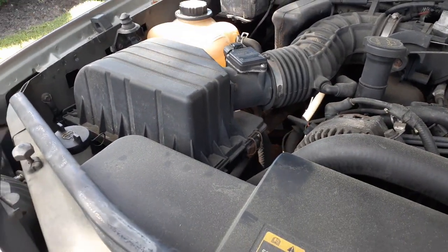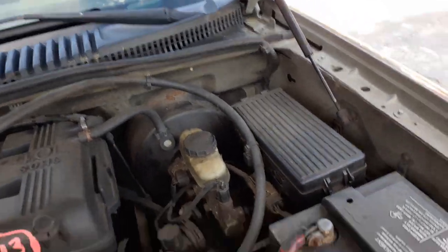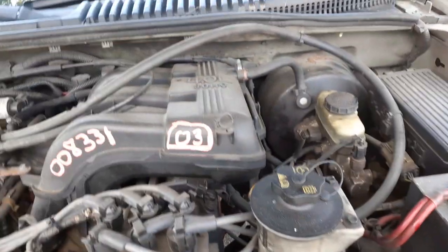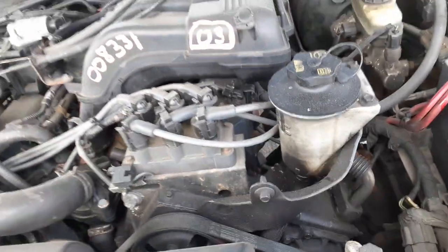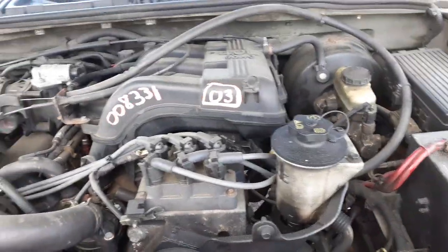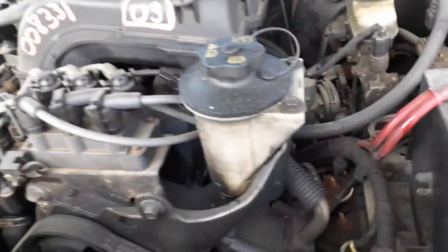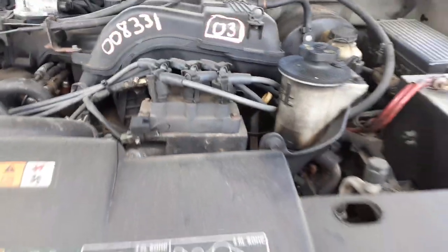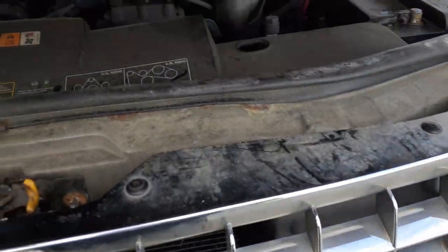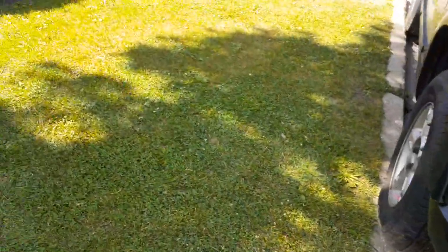There's your air cleaner assembly, air flow meter, power brake booster, master fuse box, power steering reservoir, ABS — all that. Radiator fan shroud — that's not the shroud, just a cracked piece of plastic. Radiator looks good, condenser looks good. Pretty much that's it.